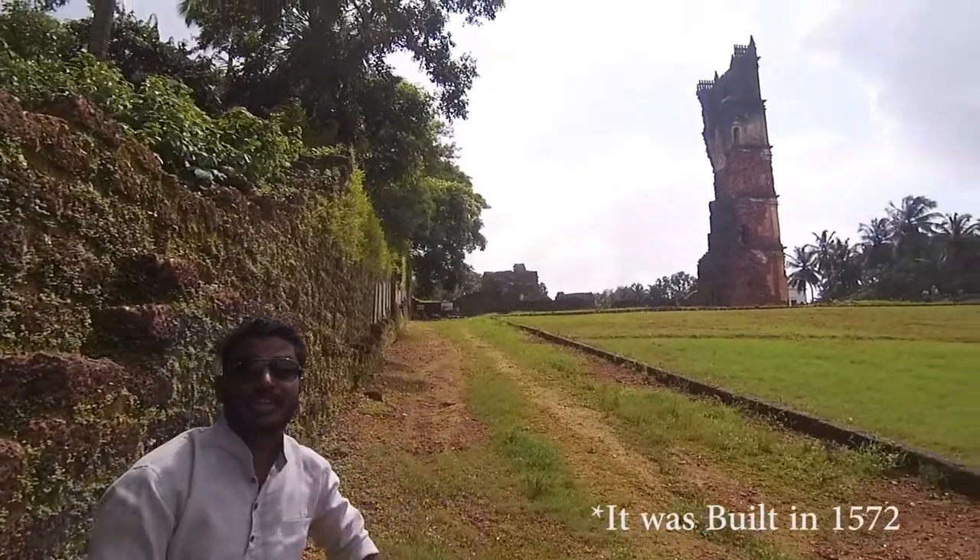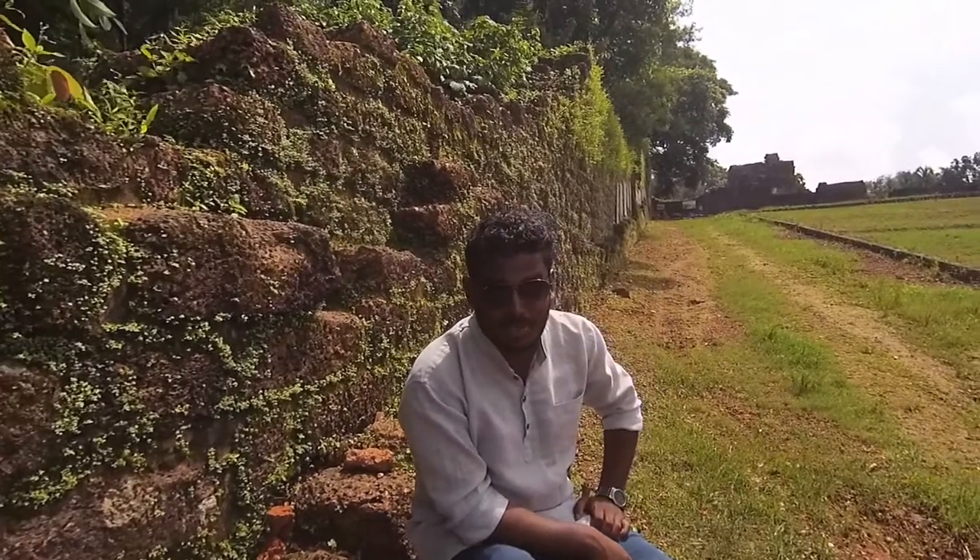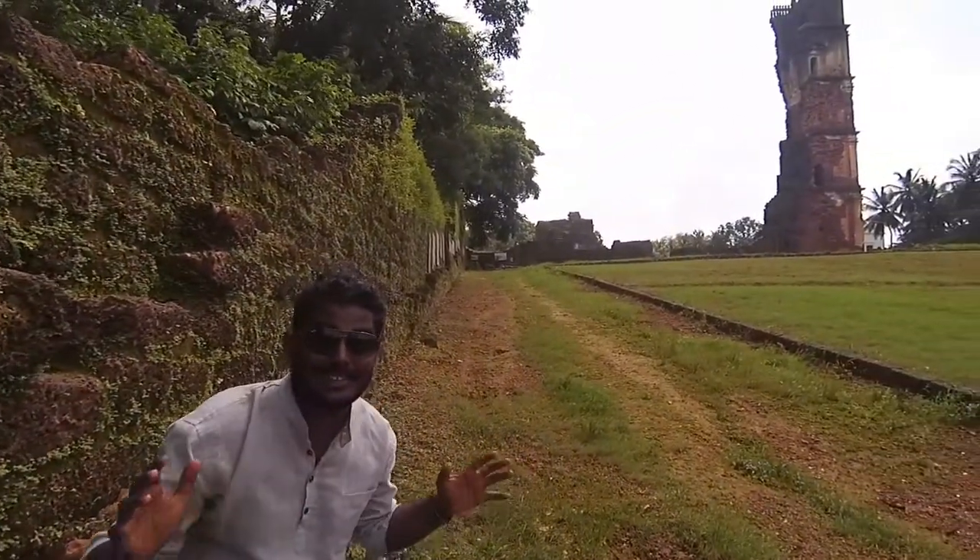This is a church that was built in 1931 and collapsed due to some incidents, and only this part of the church is remaining here. Let's go inside and see what is inside the church.